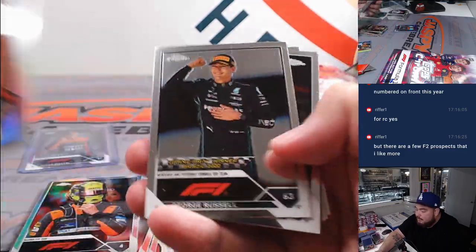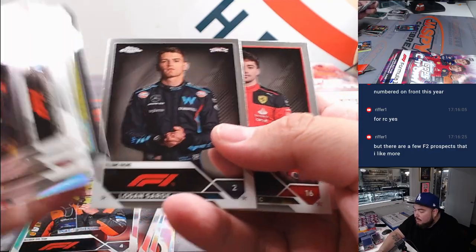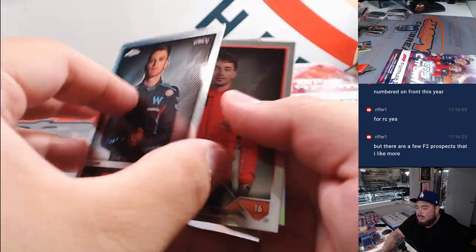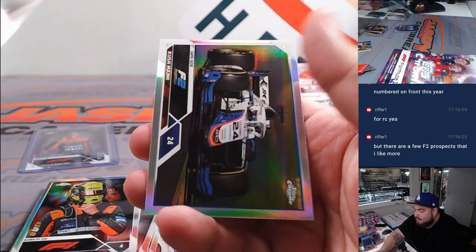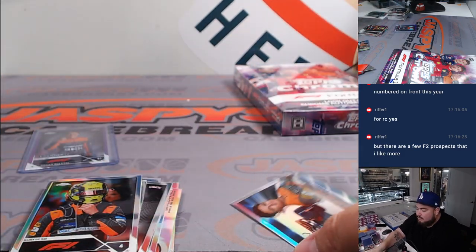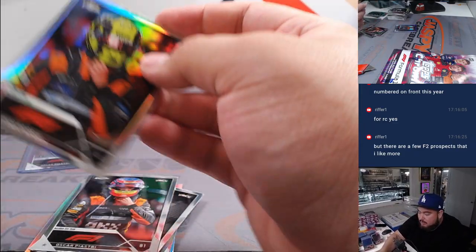There's a couple of F2 ones. Logan Sargent — isn't he like an American dude? He's also a rookie, too. All right, we'll sleeve some of these up just to keep them safe, and some of them we'll top off.